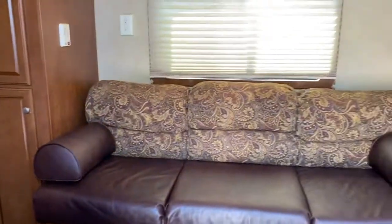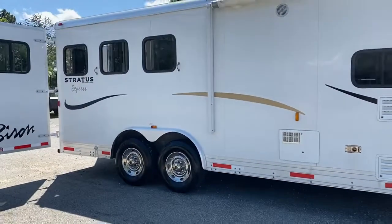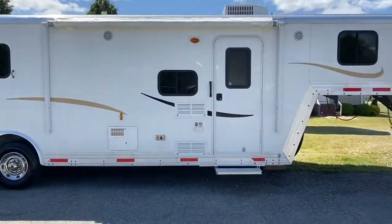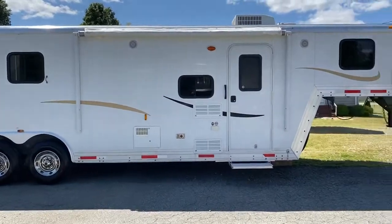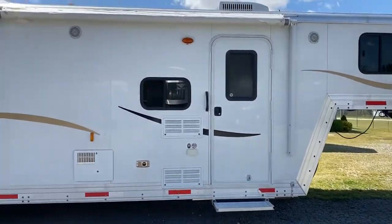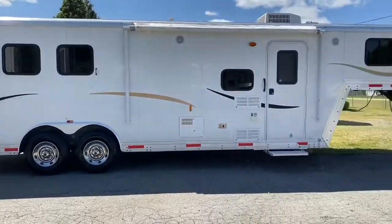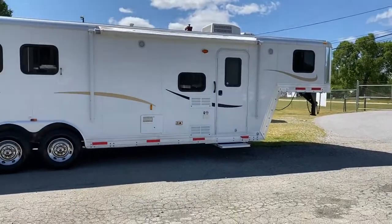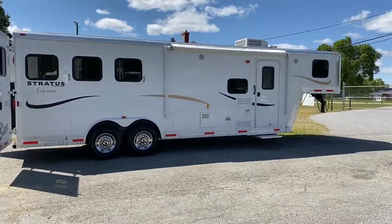Stepping out to give you another view of the outside — this trailer is in great shape. Carolina Trailer Sales, carolinatrailersales.com. You can reach me at 828-773-4500. This is a 2012 eight wide Bison with full living quarters. Thanks guys!